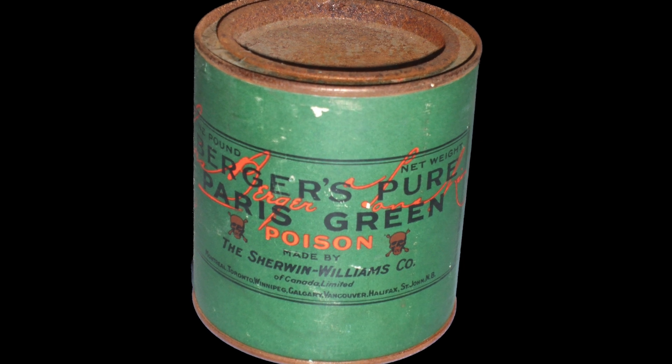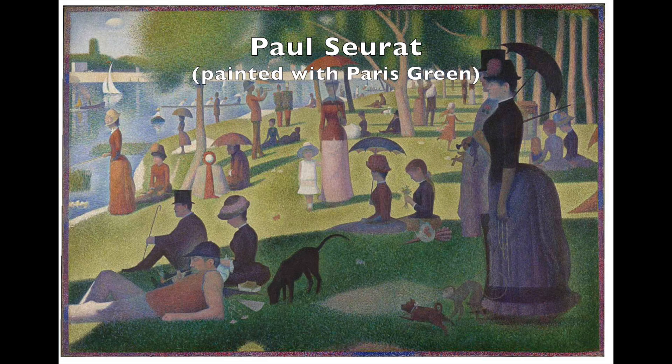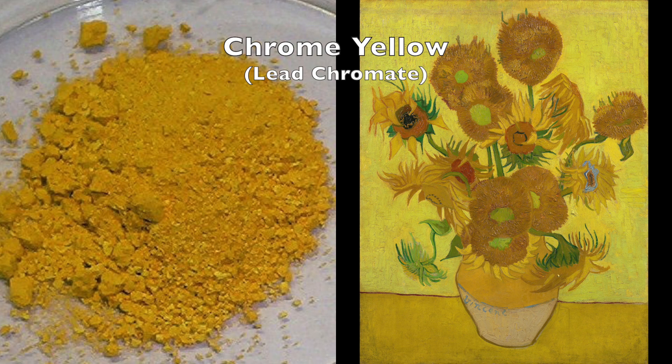A popular green pigment in the 1800s was the arsenic-containing Paris green. When the less toxic chromium oxide viridian green pigment was patented in 1859, it came into popular use. Van Gogh loved the chromium-based paints and used viridian in his painting of a cafe and chrome yellow in his painting of sunflowers.